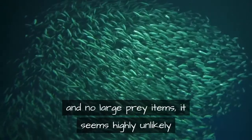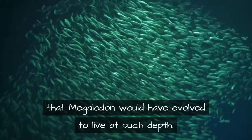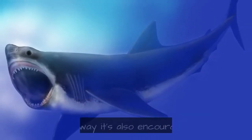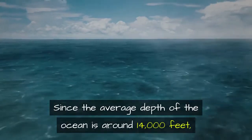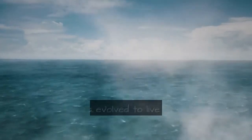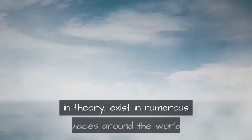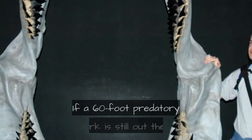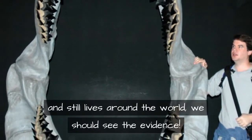This also tells us that megalodon doesn't need the depths of the Mariana Trench to stay hidden. Since no sharks exist below 12,000 feet and there are no large prey items there, it seems highly unlikely that megalodon would have evolved to live at such depth. Since the average depth of the ocean is around 14,000 feet, the megalodon shark — even if it evolved to live in very deep water — could in theory exist in numerous places around the world.